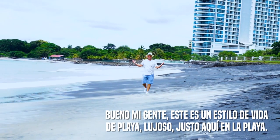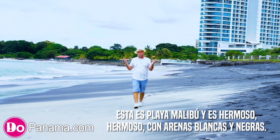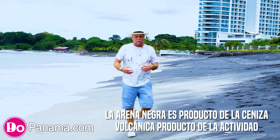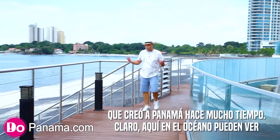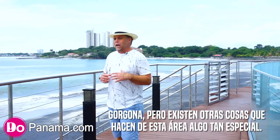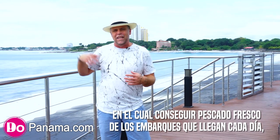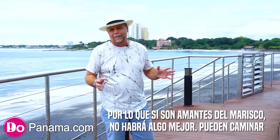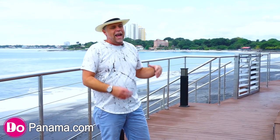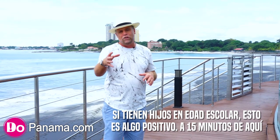It isn't beach-style living unless you're literally right here on the beach. This is Playa Malibu — a gorgeous white and black sand beach. The black sand comes from volcanic ash in the ocean from when Panama was created long ago. You can hear and see the waves crashing in the background. Just down the beach there's a fish market where fishermen come in each day with fresh seafood — you can walk 10-15 minutes to buy it or drive. There's also an international school right here in Gorgona for school-aged children.